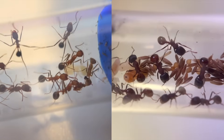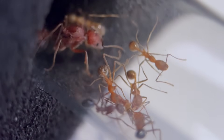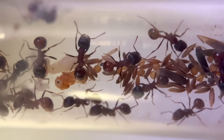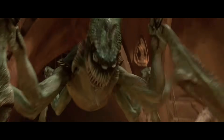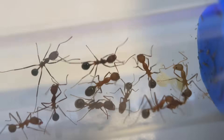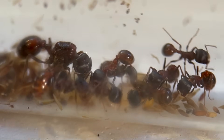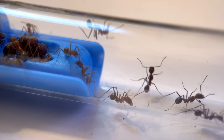Looking at these two colonies side by side, they could not be more different. The long legs seem like a cross between a spider and a mantis, and the harvesters have a short stumpy build like a bulldog. In Star Wars terms, the long legs remind me of one character, while the harvesters are more like another.